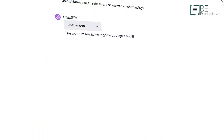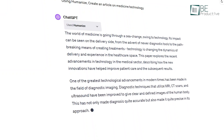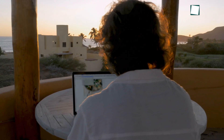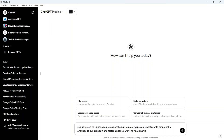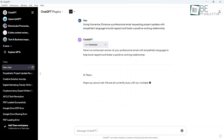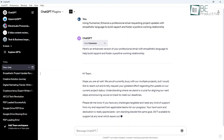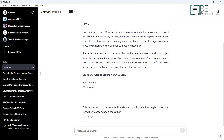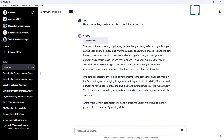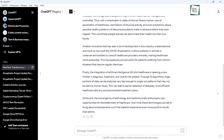Next up is Humanize. The plugin brings heart and empathy to AI-generated text by infusing emotional connections. As bloggers aiming to resonate with readers, we found this remarkably useful. Simply toggling to it adds thoughtful word choices and vivid metaphors to instantly make the content relatable. Dry, technical posts become moving narratives that draw readers in. We drafted articles on medicine and technology — without this plugin, they sounded clinical, but the plugin gave them warmth and personality through empathetic analogies.